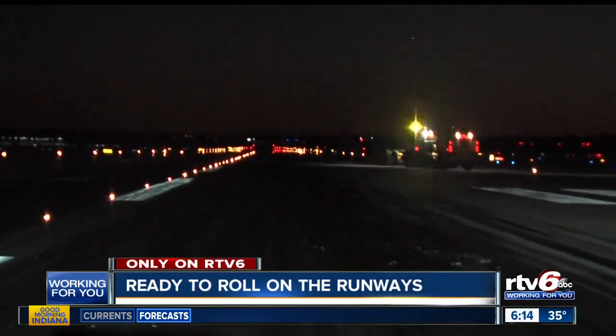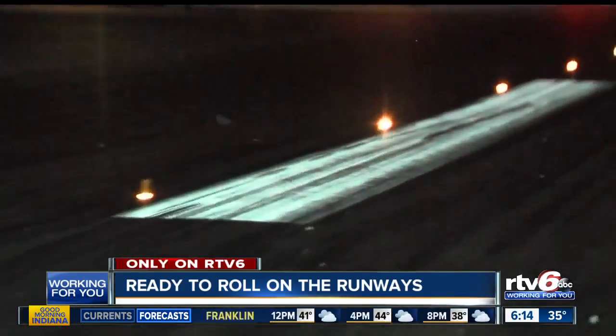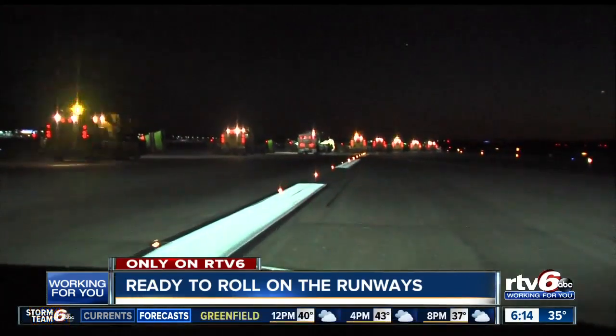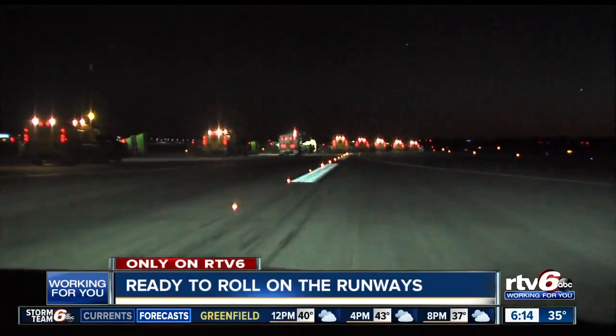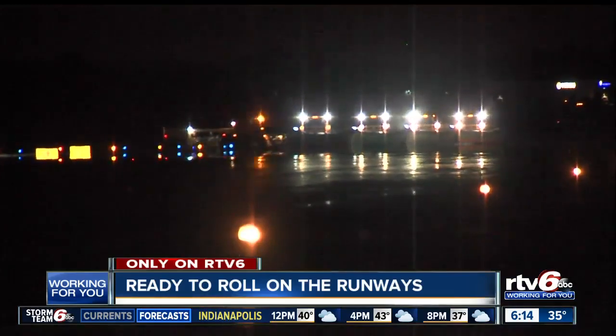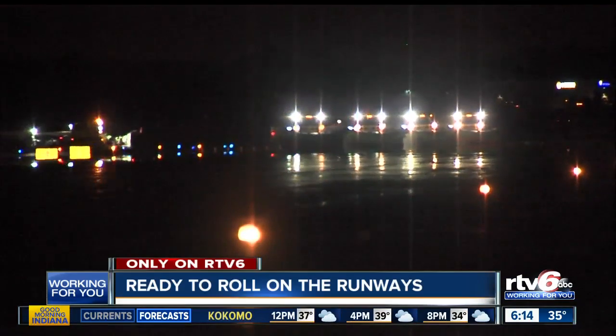RTV6 was on runway 23R, which is 11,200 feet long — the longest of the three at Indianapolis International. Practicing the plan so that when we actually have snow, that muscle memory kicks in and we keep the airport open safely. Federal regulators require a one-time annual snow removal training session.